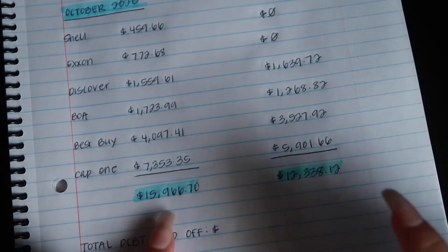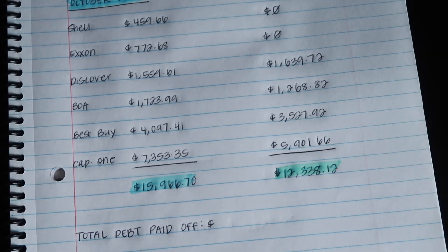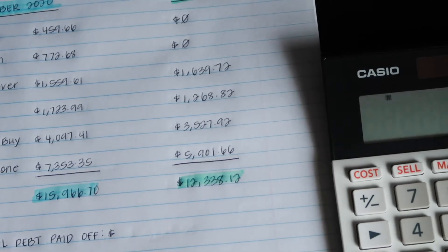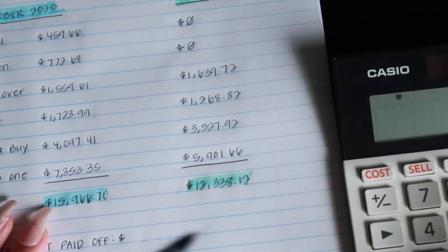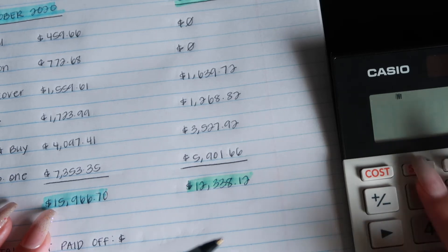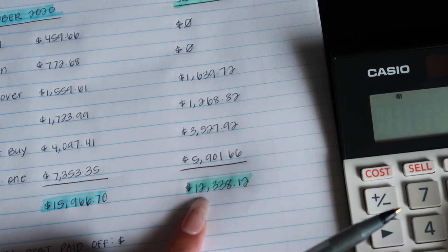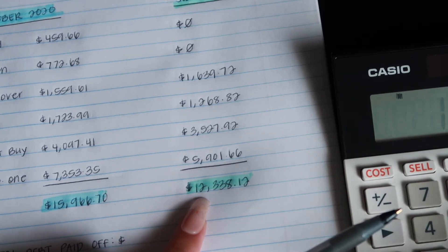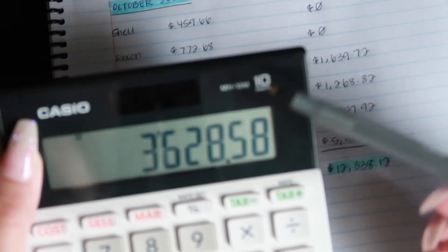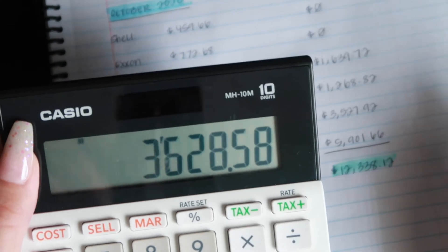I'm going to subtract the two totals to get the amount of debt I've paid off — I'll have to go off camera for a bit. So $15,966.70 minus $12,338.12. I have since paid off $3,628.58.